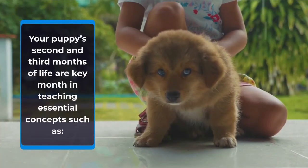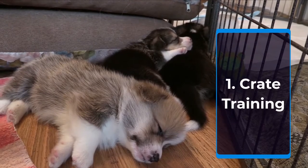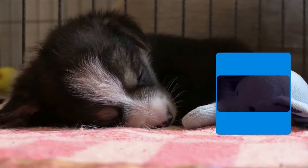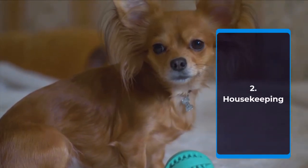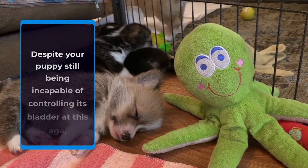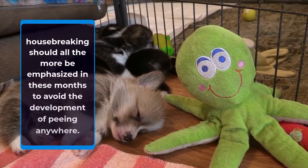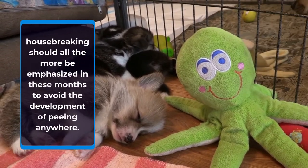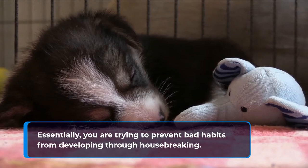Your puppy's second and third months of life are key months in teaching essential concepts such as crate training, where you need to teach your puppy to view its crate as a safe and comfortable place of its own. Housebreaking should also be emphasized in these months to avoid the development of peeing anywhere. Essentially, you are trying to prevent bad habits from developing through housebreaking.